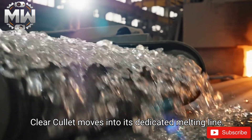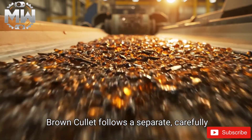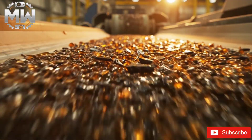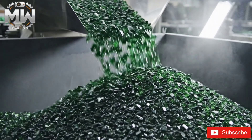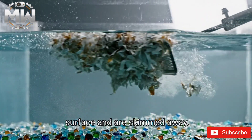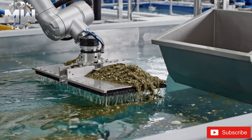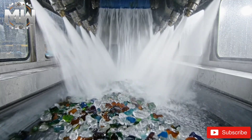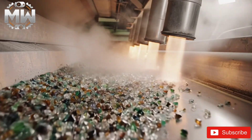Clear cullet moves into its dedicated melting line, sorted with precision. Remaining organic impurities float to the surface and are skimmed away by a sweeping skimmer. The cullet is washed one last time for purity, and hot air blowers then dry it thoroughly.